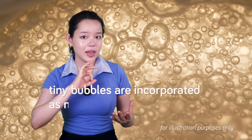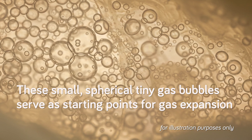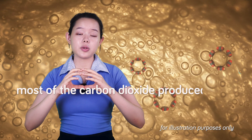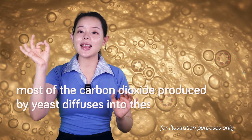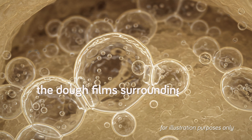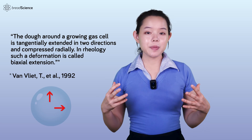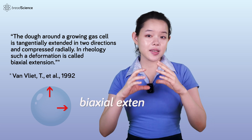It happens in a similar fashion as the pita dough expanded on a stovetop pan. During dough mixing, tiny bubbles are incorporated as nucleation sites. These small, spherical, tiny gas bubbles serve as starting points for gas expansion. During fermentation, most of the carbon dioxide produced by the yeast diffuses into these existing bubbles, causing them to grow. As gas bubbles expand, the dough film surrounding them is stretched in two directions parallel to the bubble surface — a type of deformation known as biaxial extension, analogous to inflating a balloon.